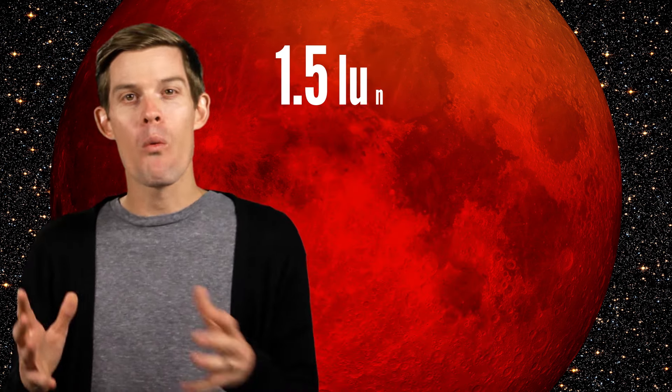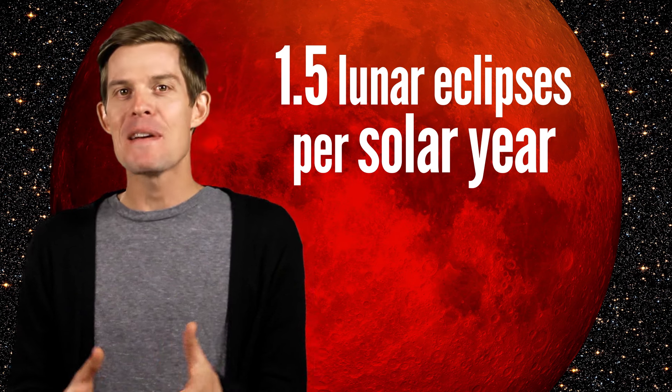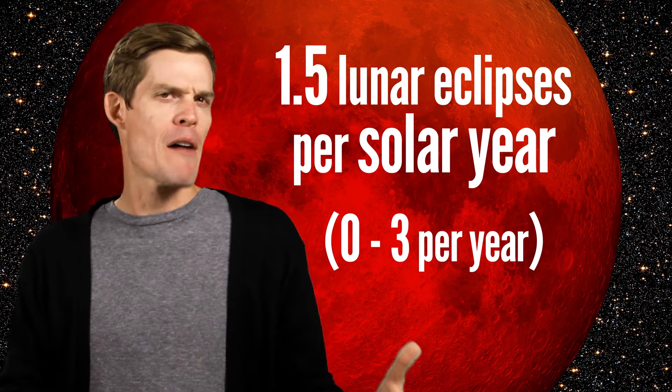Lunar eclipses are pretty common, as astronomical phenomena go. On average, there's about 1.5 lunar eclipses per solar year. But really that means anywhere from 0 to 3, because I'm not really sure how you get half of an eclipse.